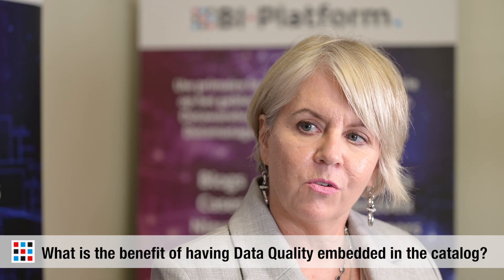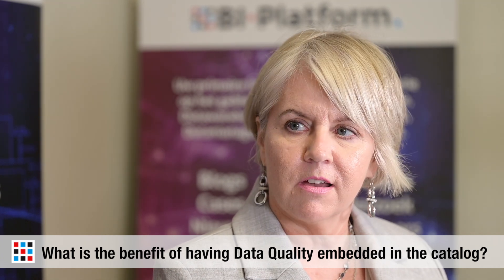Moving on to data quality — with the growing needs for improved data quality, what is the benefit of having data quality embedded in your catalog? Think of the catalog as a way to visualize your data. When you're looking at things like data pipelines or data lineage, you're able to see where you have good and bad data, where that good and bad data is propagating and coming from. You can get to root cause analysis immediately and see the changes throughout that pipeline.